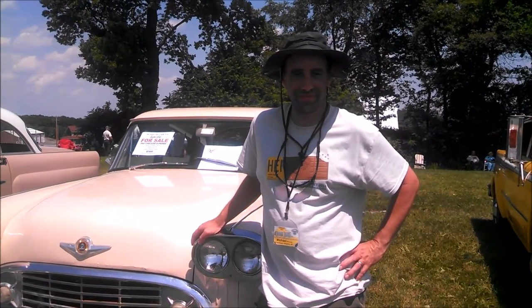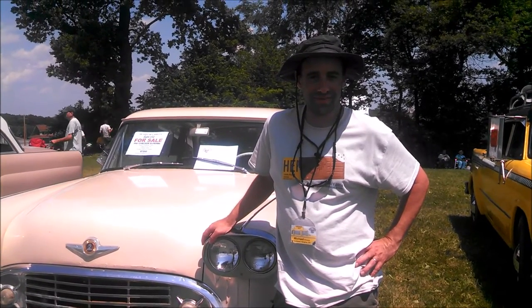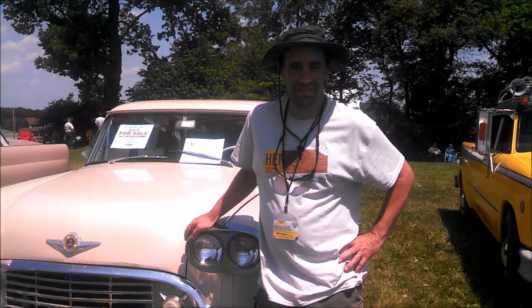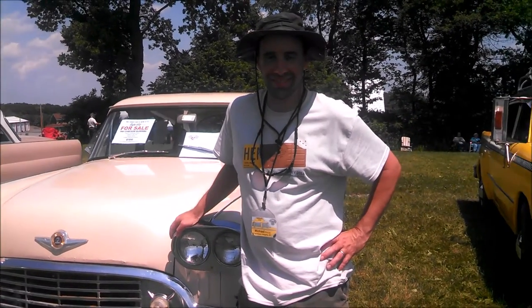We're speaking with Michael from Yorktown Heights, New York, who has a very unusual 1961 Suburba. — I keep messing it up. Suburba. Thank you.